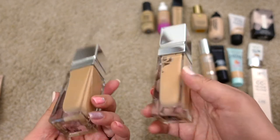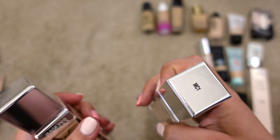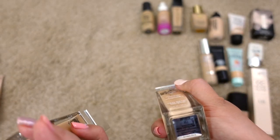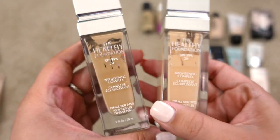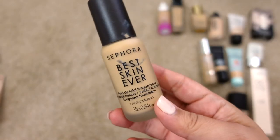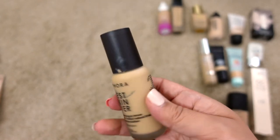Next up are two from Physicians Formula — the Healthy Foundation SPF 20 in shades MC1 and MN4. They have expiration dates that say something from 2019, so these are definitely expired. You can tell just by looking inside the bottle how gross it looks. I'm definitely letting both of these go.